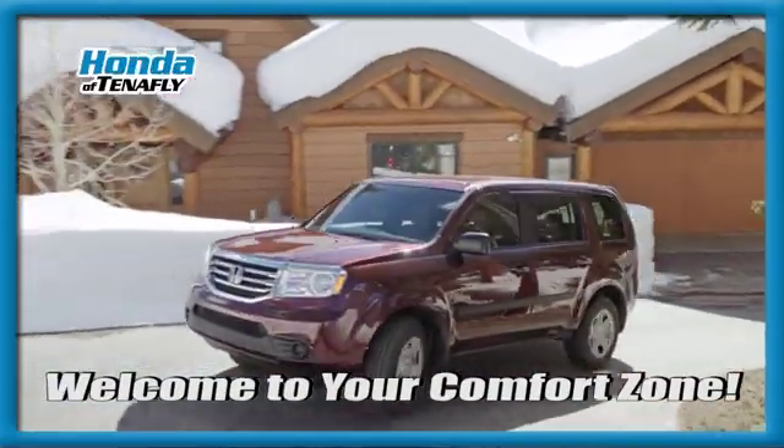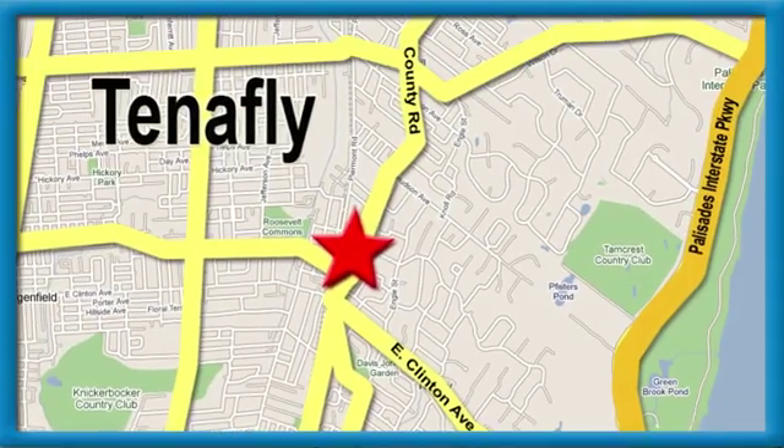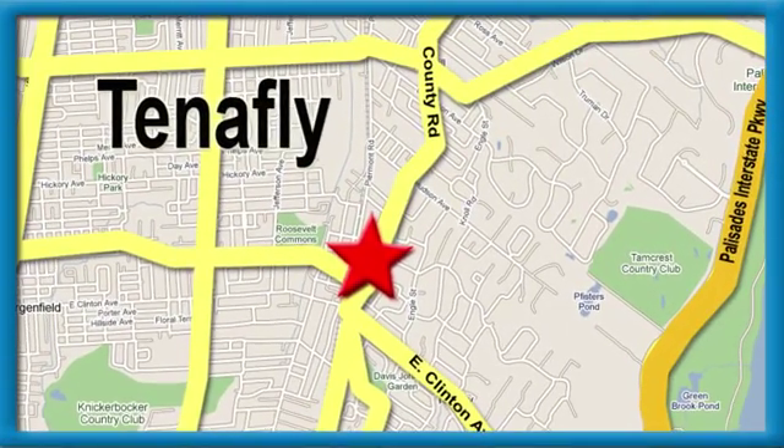Welcome to your comfort zone, Honda of Tenafly. We're conveniently located minutes away from Route 4, Route 9W and the Palisades Interstate Parkway.